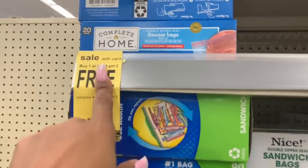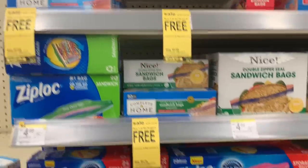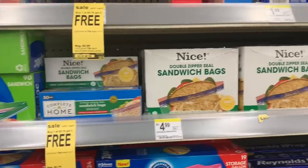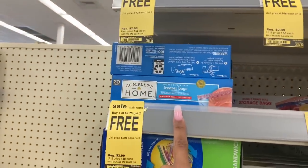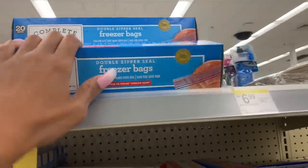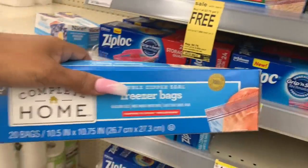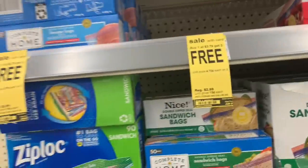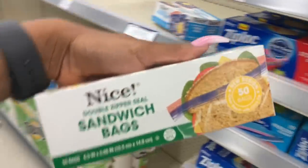The Ziploc bags are always a good deal this week — buy one get two free, so you pay $2.79 for three of them, which is about 80 cents each. That is a bomb deal. I'm going to grab some freezer quart bags and sandwich bags because you just never know when you'll need them.